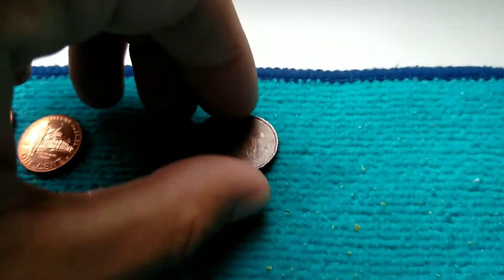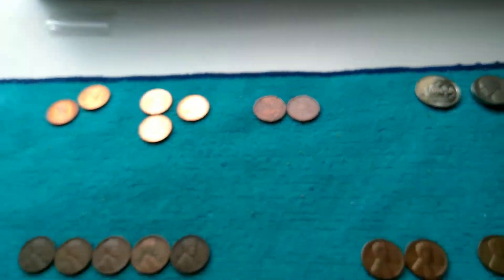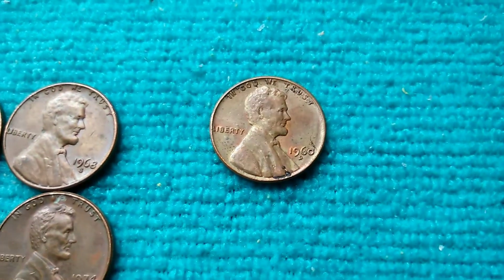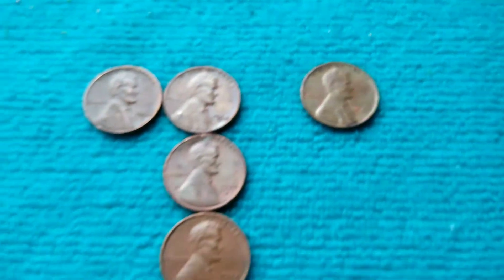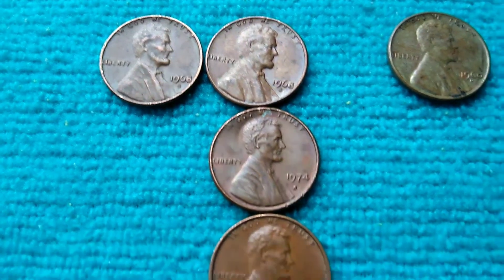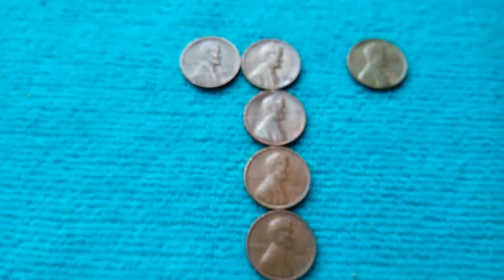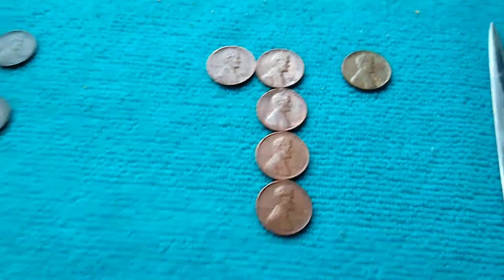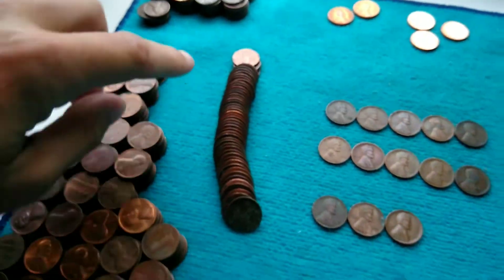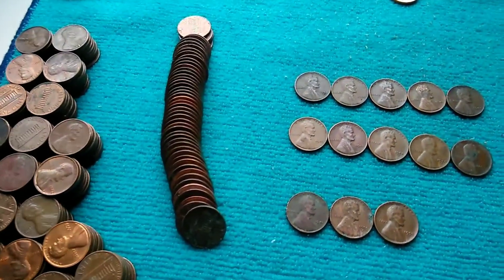I only got two Canadians - a 97 and an 83. Surprisingly only one 1960s. For San Franciscos I got 1968, two 68s, 74, a 71, and a 73 - and I'll be looking at them for repunched mint marks, doubled dies, and all that good stuff. These are the 1983s and I'll be weighing them for the rare 3.1 gram planchet.